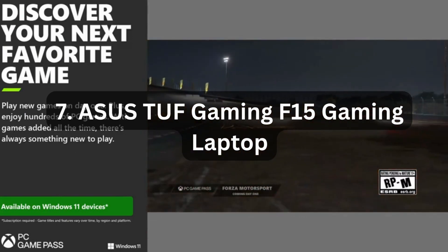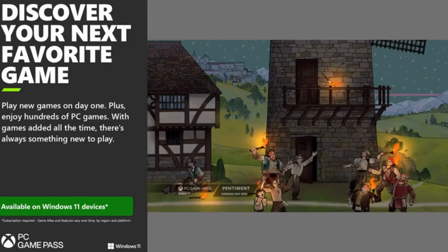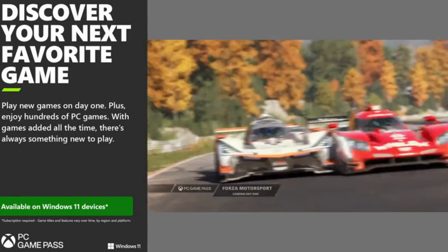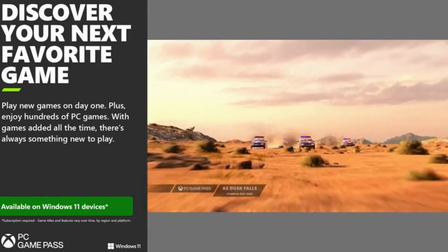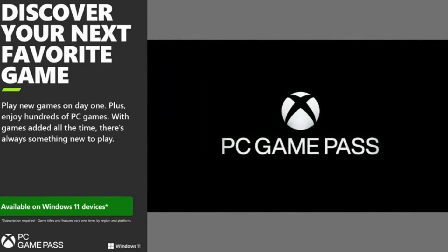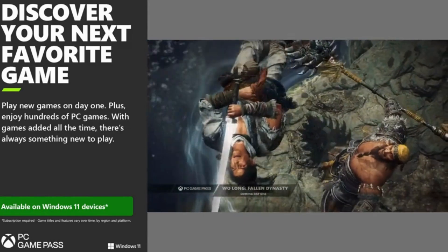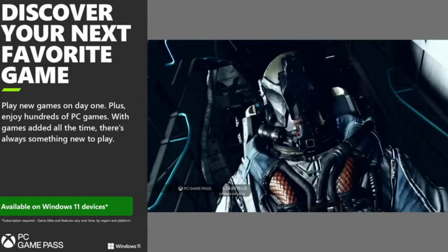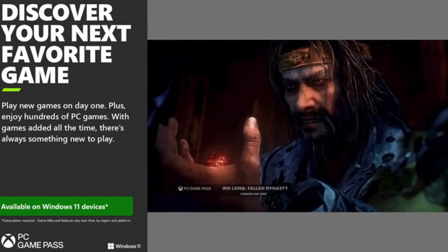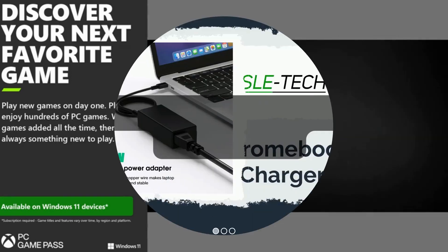Number 7: ASUS TUF Gaming F15 Gaming Laptop. The ASUS TUF Gaming F15 is a powerful gaming machine designed to deliver an immersive gaming experience. Featuring a 15.6-inch 144Hz Full HD display, it ensures smooth visuals with high refresh rates. Powered by the Intel Core i5-11400H processor and GeForce RTX 2050 graphics, it delivers exceptional performance on demanding games effortlessly. With 8GB DDR4 RAM and 512GB SSD Gen 3, you have ample storage and fast data transfer speeds. The inclusion of Wi-Fi 6 ensures a stable and lag-free online gaming experience.